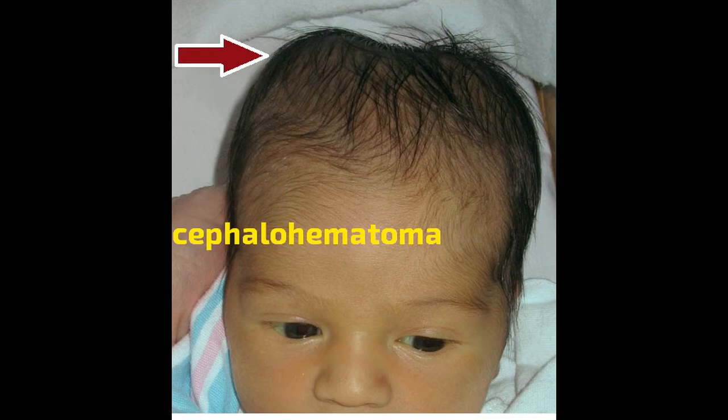Symptoms. The most obvious CH symptom will be a soft, unusual bulge on the back of a baby's skull. You likely won't see a cut or bruise on the surface of the skin over the bulge. Over the course of a few weeks, the bulge may feel harder as the blood calcifies. After a few weeks, the blood will start to disappear and the bulge will shrink.